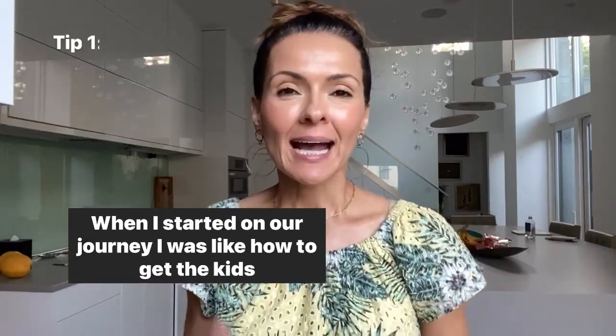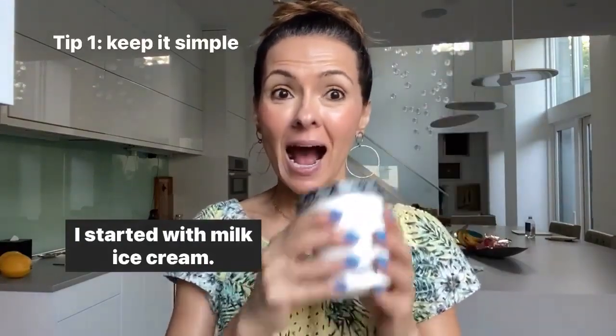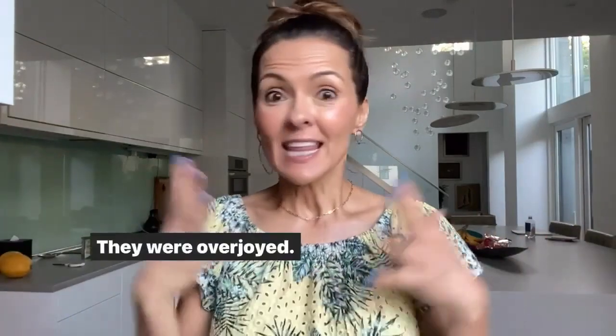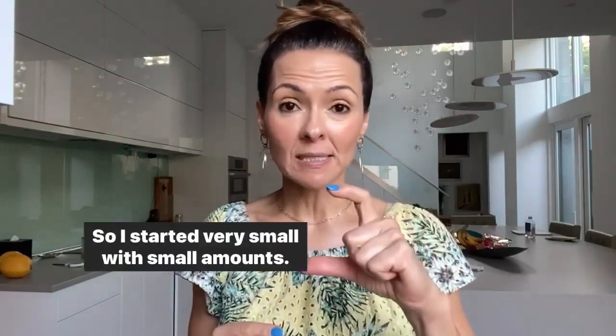When I started on our journey, I thought about how to get the kids to love a smoothie. I started with milk, ice cream, and strawberries. So I told my kids we're having a strawberry milkshake for breakfast. They were overjoyed, especially because they heard there was ice cream in there. So I started very small, with small amounts.